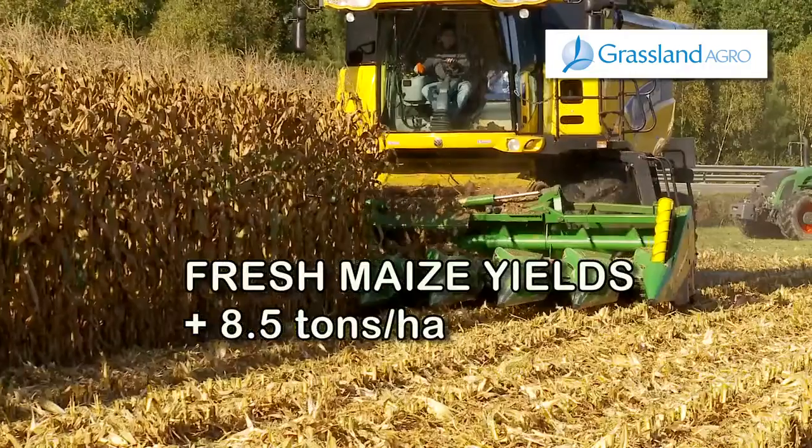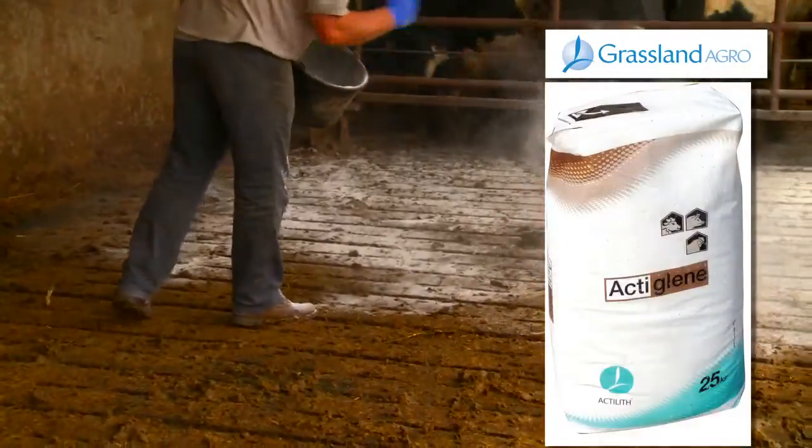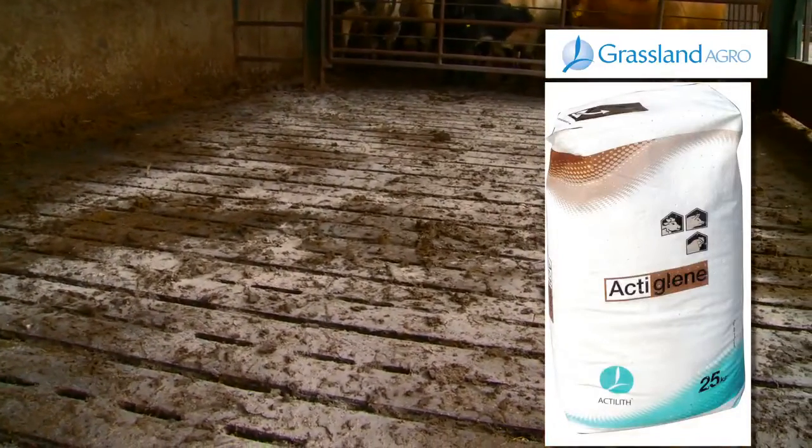Similar consistent results have been achieved on maize trials. ActiGlean is easy to use and requires little effort to achieve a significant return on investment.